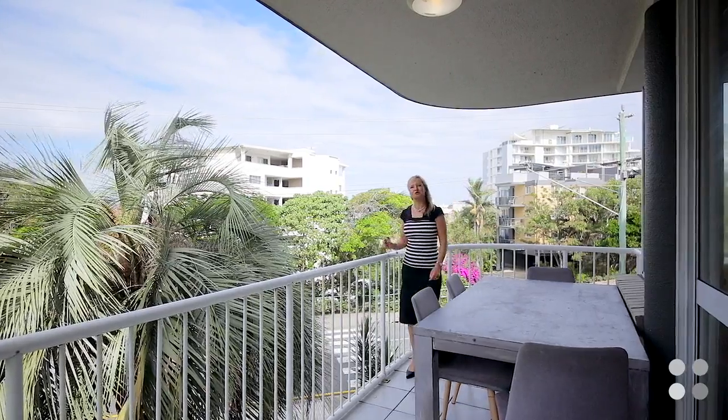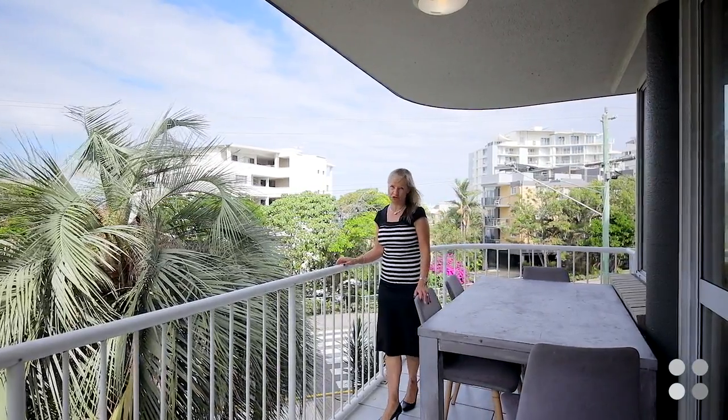So if location is important to you and you're looking for something that you can put your own stamp on, then this is a must see. I'm Jay Ellison from Code Property Group and I look forward to helping you find your next home.